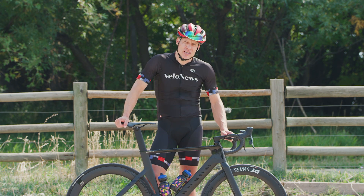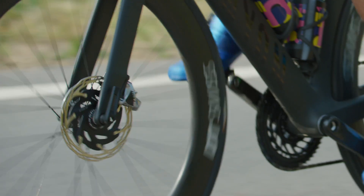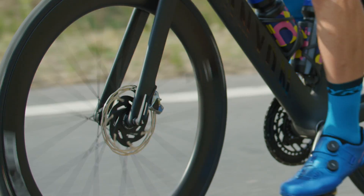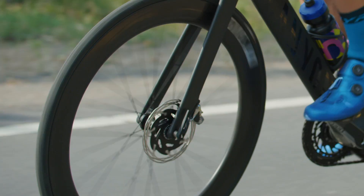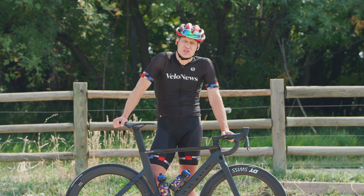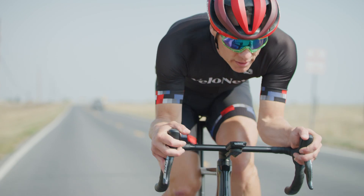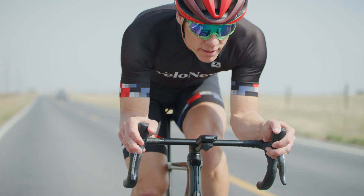Little details I appreciate: things like an integrated tire lever on the wheels. Some bike companies are shaving those off for ultimate aerodynamics and looks, but the fact of the matter is when you get a flat tire, it's nice to be able to take your wheels off without having to get tools out. Kudos to Canyon for those small user-friendly details.